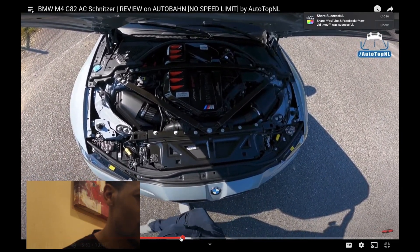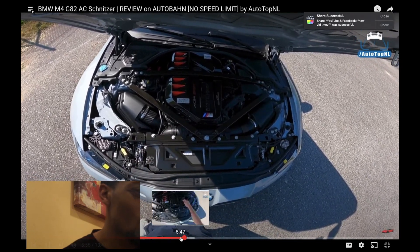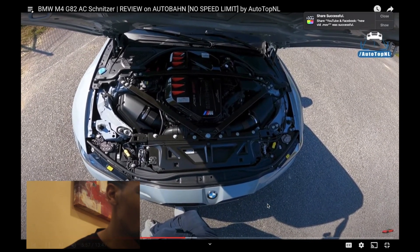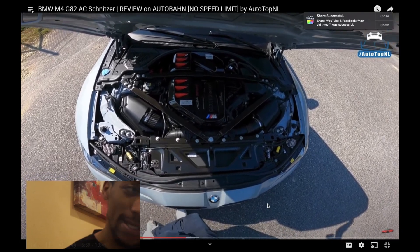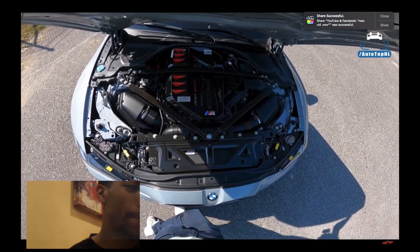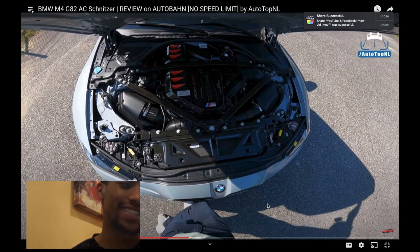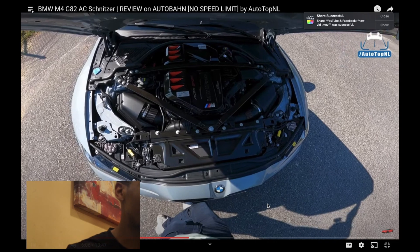The 3-litre twin turbo inline 6 — stock 510 horsepower, 650 Nm of torque. With the AC Schnitzer tune: 590 horsepower, so plus 80, and 750 Nm of torque — plus 100.